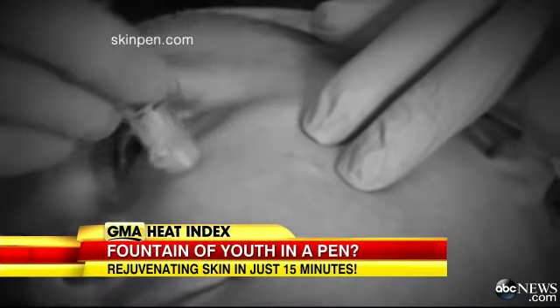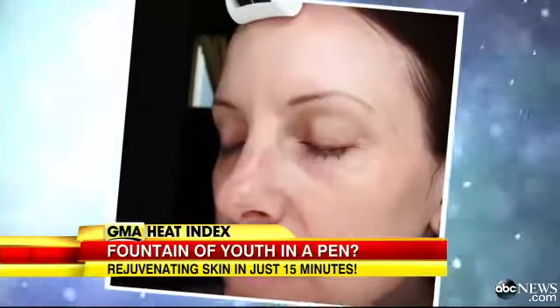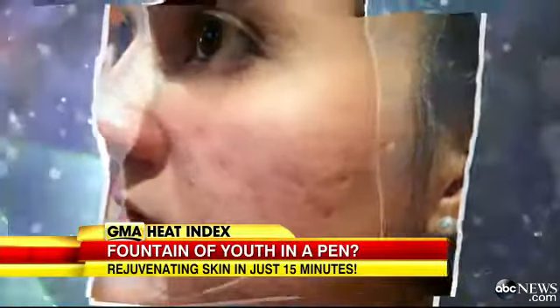Insurance normally doesn't cover the cost. Within the first two to three treatments, I definitely notice a difference. But for looking 10 years younger in a matter of a few 15-minute sessions, the process could actually be priceless.